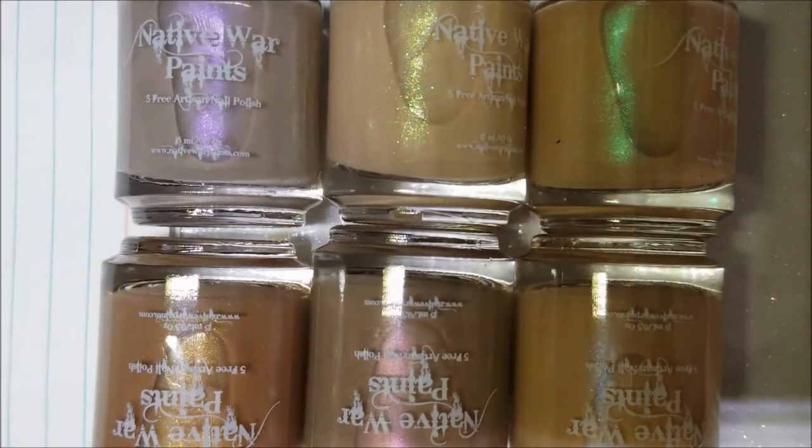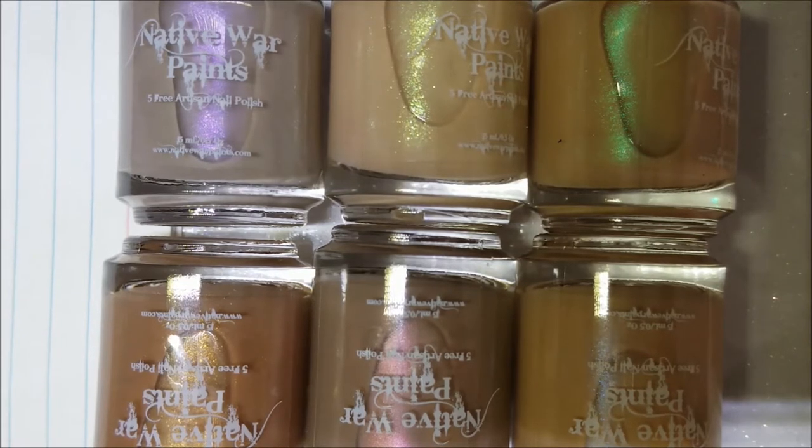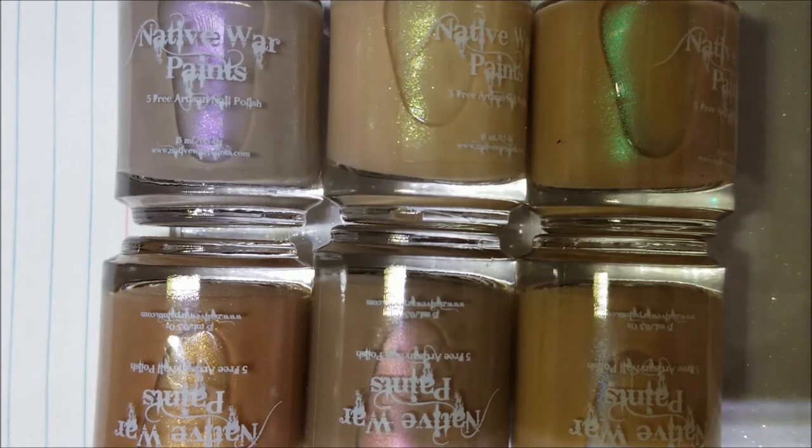Today I'm going to show you a six-piece collection from Native War Paints. I picked these up on sale when they were released — all six for $45. They are all nudes, which is unlikely for me to have purchased, but the shimmers in them really made me go gaga, so I bought them and I'm going to share them with you today.